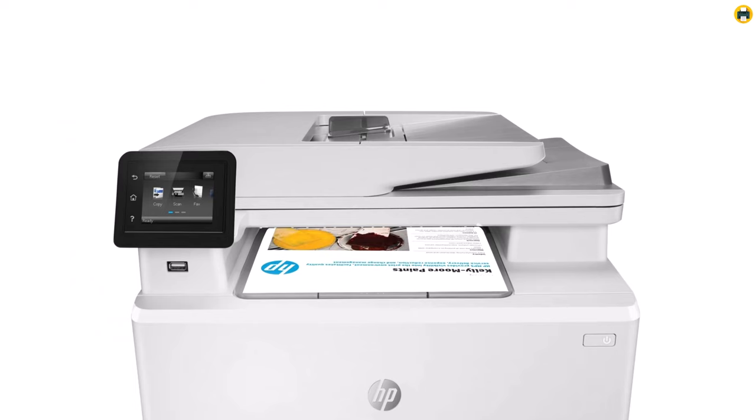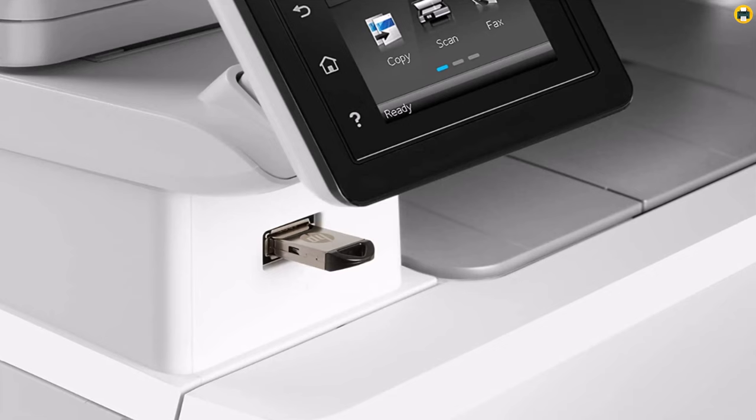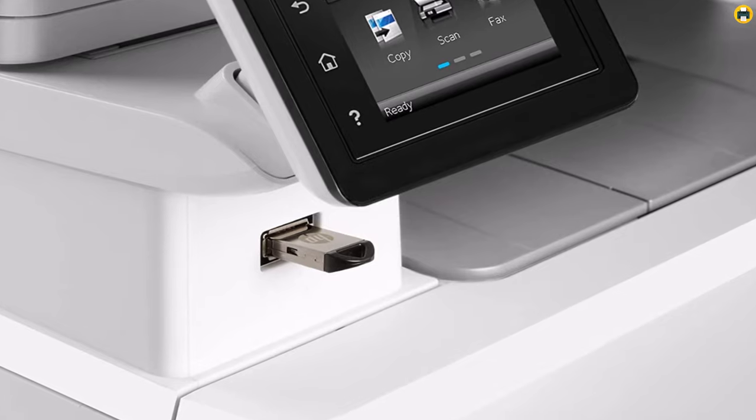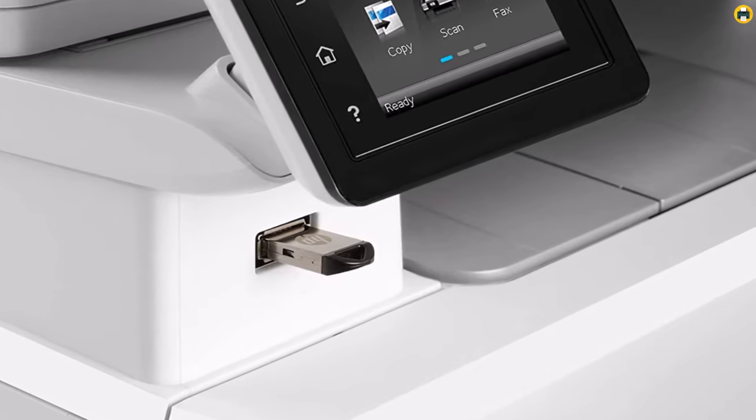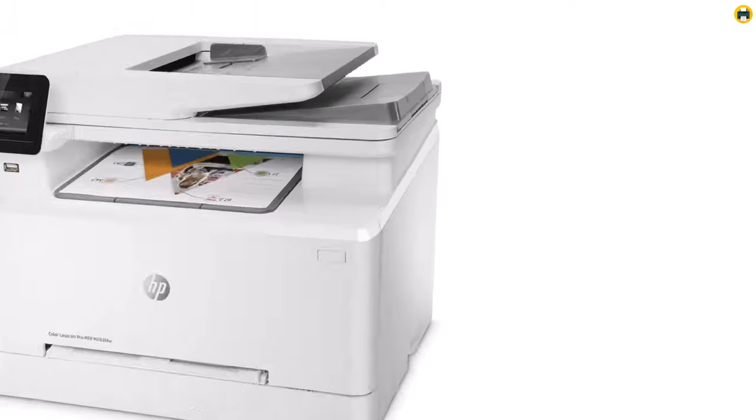Whether you're printing documents, photos, or graphics, this printer will deliver high-quality results every time. So if you're looking for a top-notch all-in-one printer that's easy to use and packed with features, the M283FU is an excellent choice.